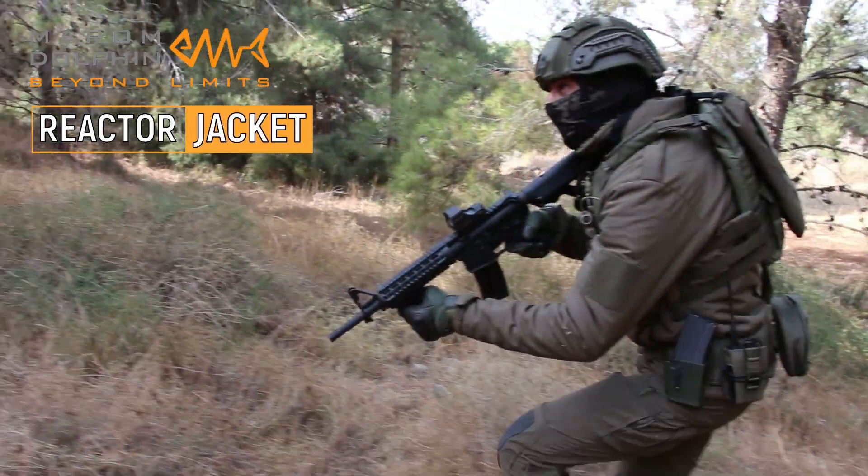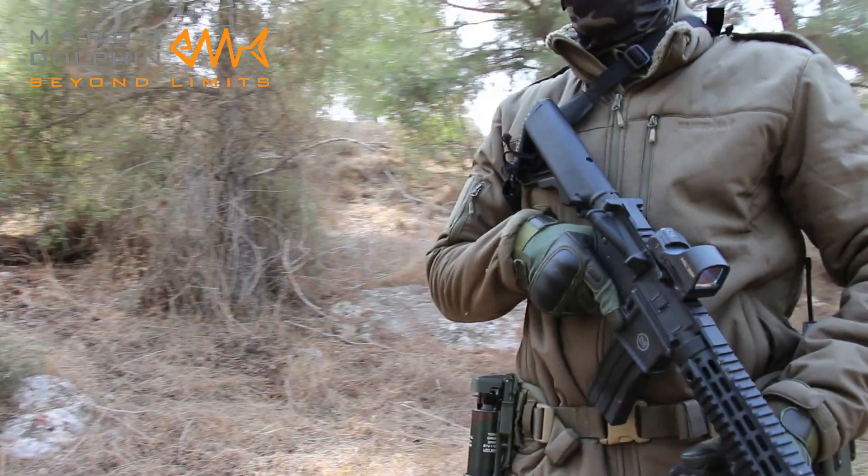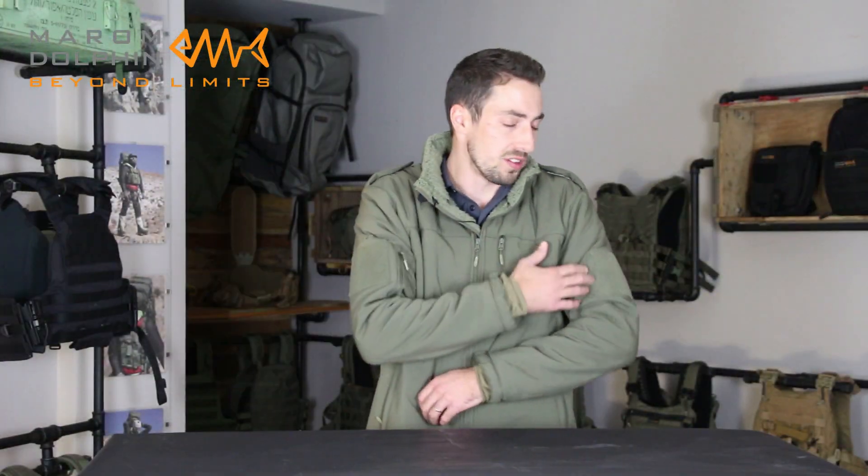This is our tactical softshell jacket, the Reactor. It was specially developed for the armed forces. It's a lightweight protection from the elements, with all the functionalities, just like organization pockets on the sleeves.